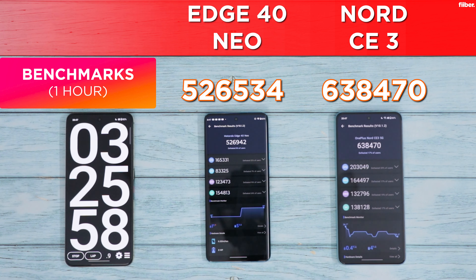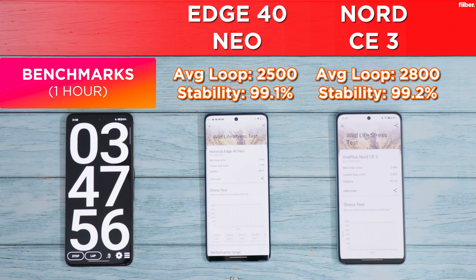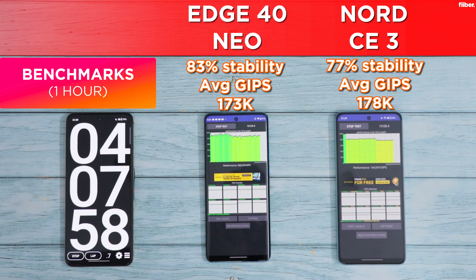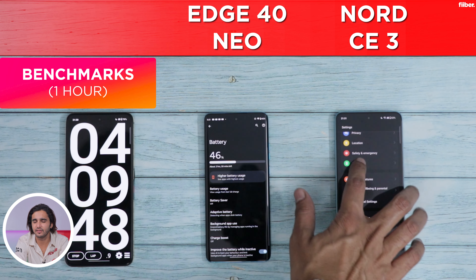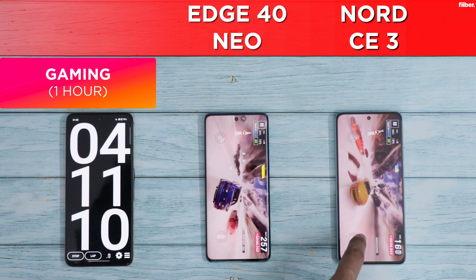In AnTuTu as well, a pretty average score from the Snapdragon 782G — but as mentioned, real-world performance of the Nord CE3 has been very good. In the 3DMark stress test, both phones performed decently with average loop scores of 2500 and 2800 respectively and a superb stability score of 99%. These are not gaming phones, but they suffice for their prices. After four hours of testing, the Nord CE3 leads with 53% battery versus the Motorola's 46%.